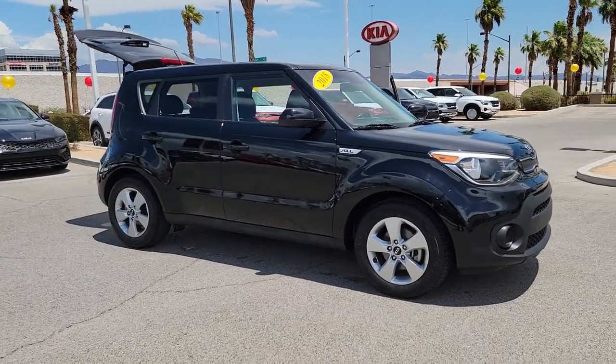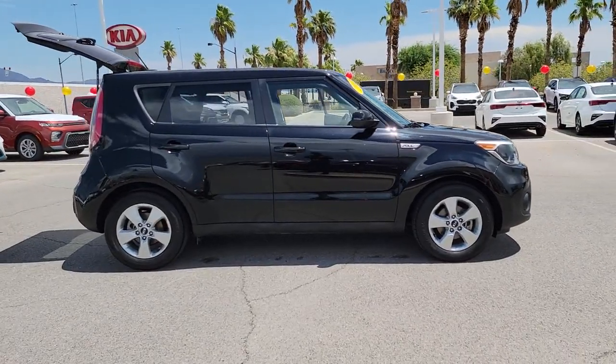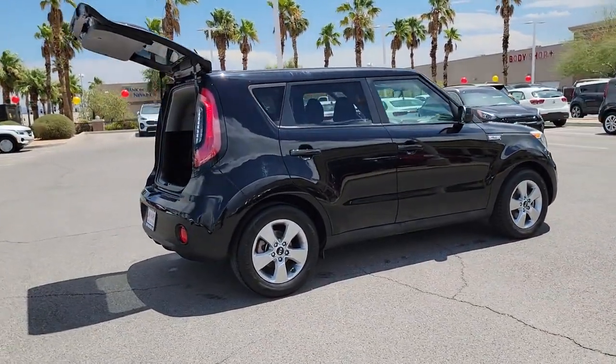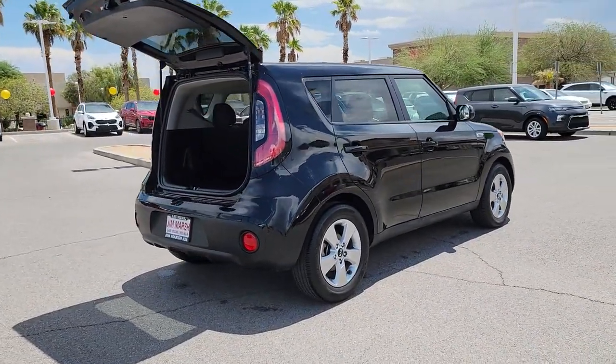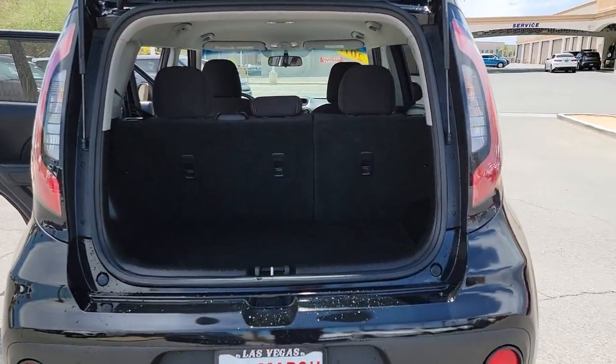Looking for your dream car? It could be the 2018 Kia Soul. With less than 80,000 miles on the odometer, this vehicle stands out from the rest. Here's a versatile Kia Soul, the subcompact crossover that's funky, affordable, and loaded with talent.